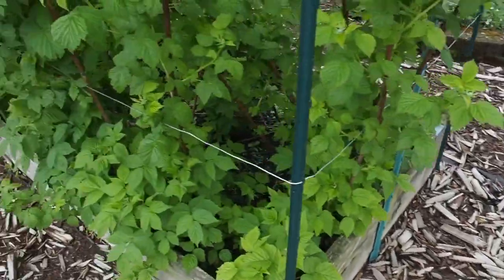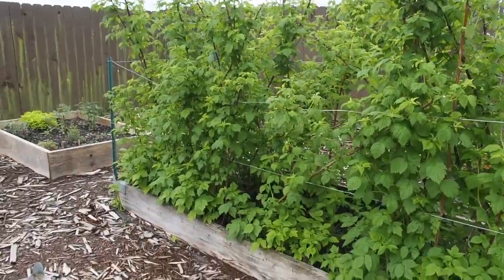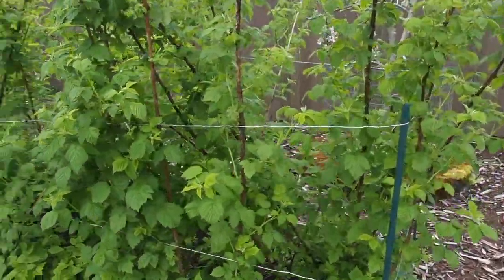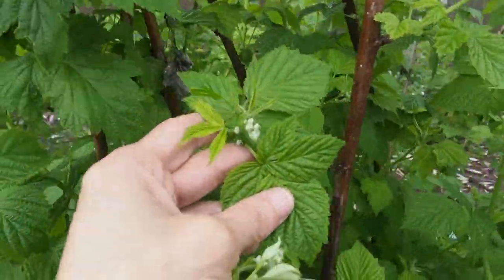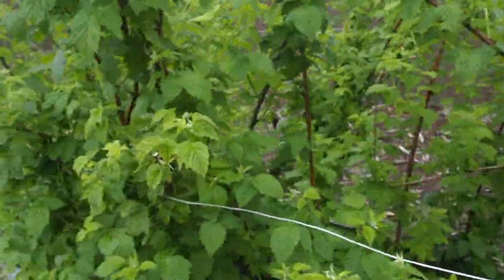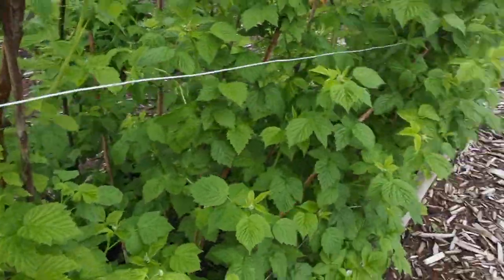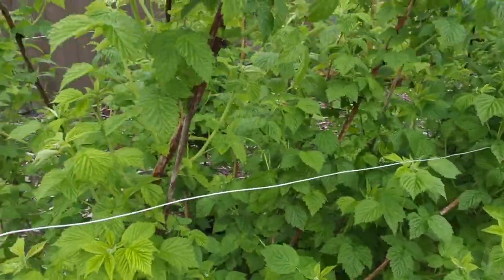And then I have another bed which is just full of raspberry. This is an everbearing gold variety, which is really tasty. It's just starting to get some flower buds here — they haven't opened yet, but they should in probably a couple weeks. I've got this wire around it to try and keep it from falling over because it does grow pretty tall.